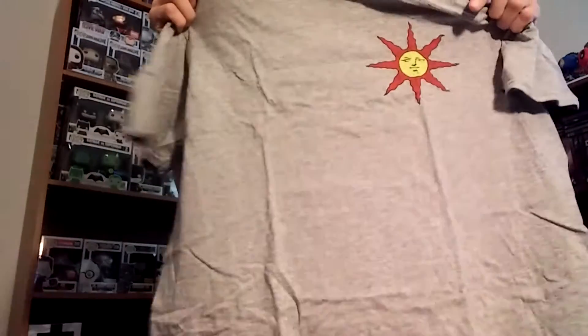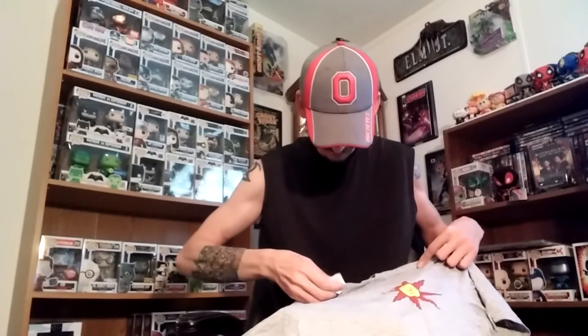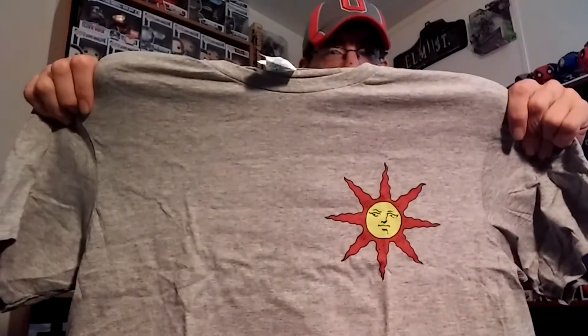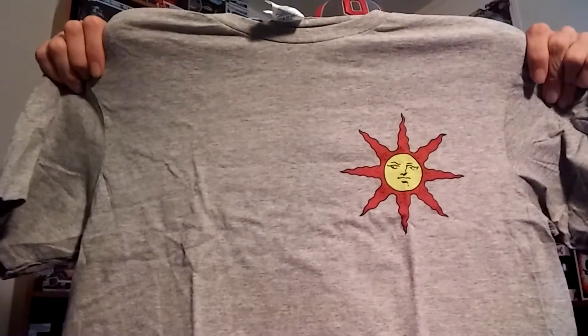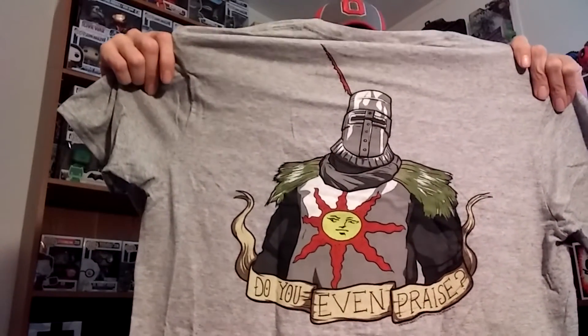So let's get to the shirt and see what shirt we got this month — May, last month. Oh, this is a two-sided shirt. Very cool. I'm not sure what game this is off of or where it's from, but you got the little sun on there in the front, and then on the back you got 'Do you even praise?' That's an interesting shirt. It's a two-sided shirt — you very rarely see those in subscription boxes. I'm not sure what it's associated with yet, but I will look at the spoiler card and find out.